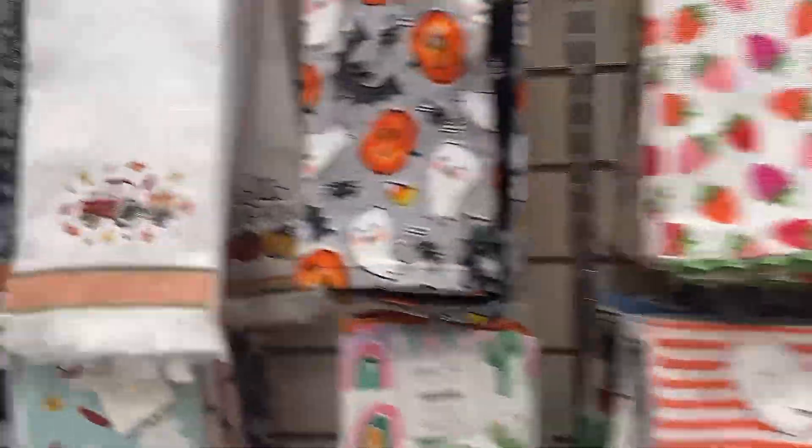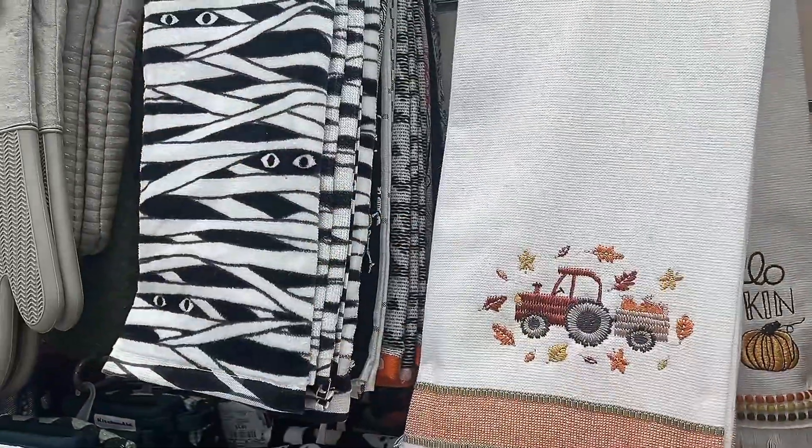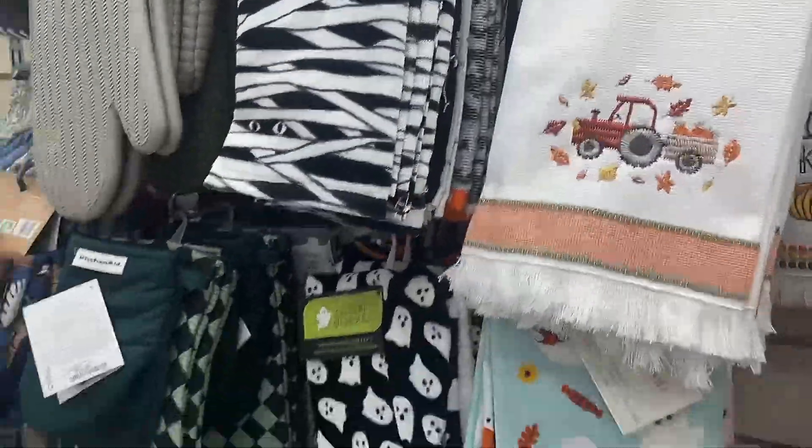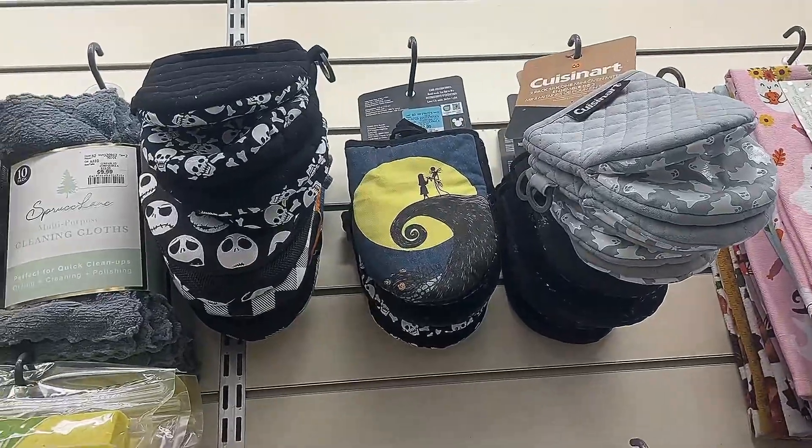Oh, there's even more over here too. I love this for the fall — it would be so cute for the kitchen. And then you get into Halloween. I mean, I love Halloween, don't get me wrong, but there's even that too. So adorable.